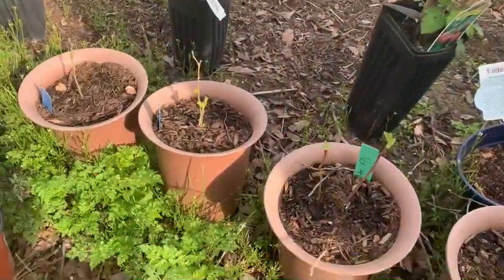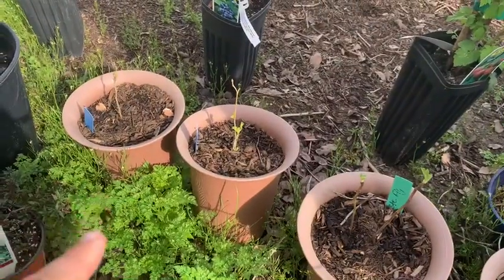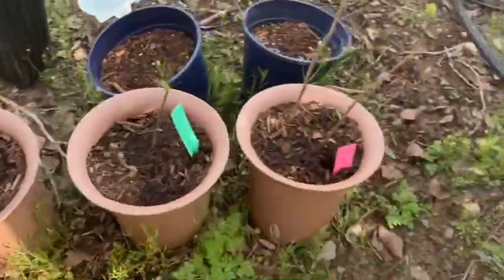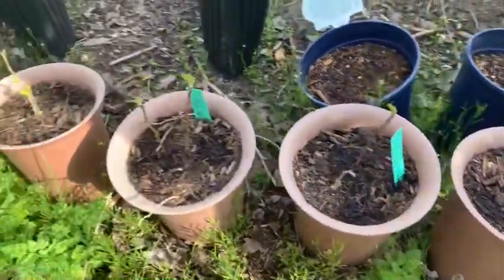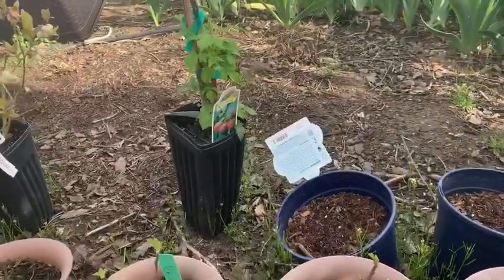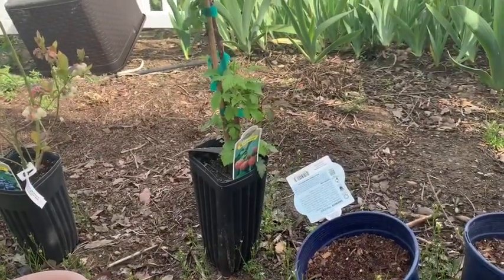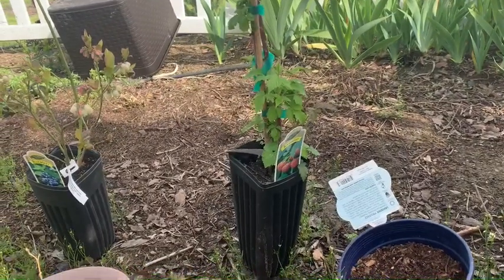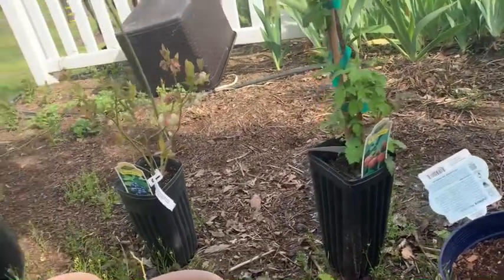These two are mulberry trees and there's everyone starting to come out from sleep — very cool. I have a replacement raspberry here so we can replace the one in the bed over there because it did not make the winter, sadly.